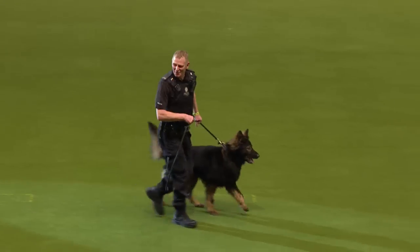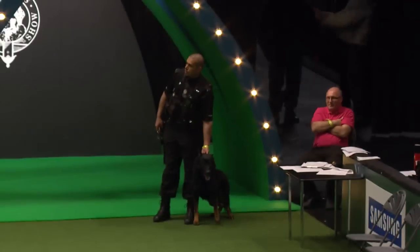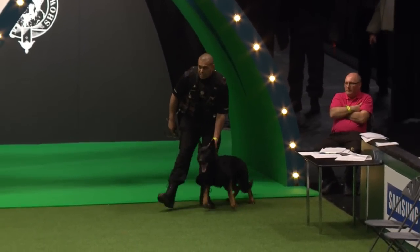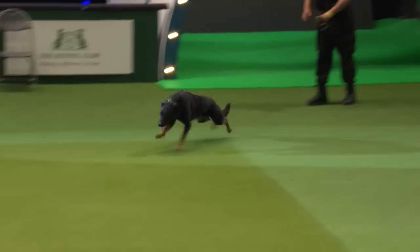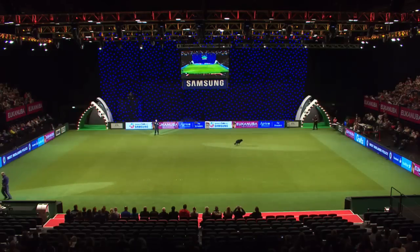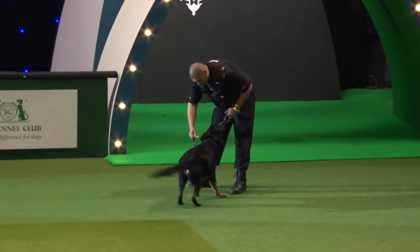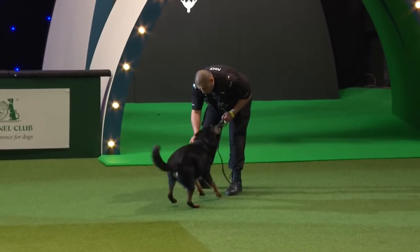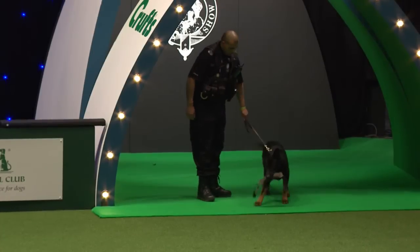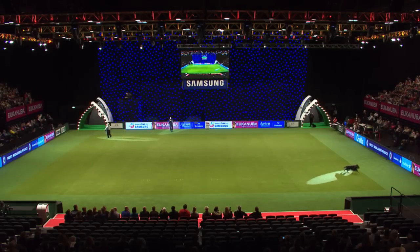Now the next exercise is called a stop the dog. If you can imagine the offender's running off, the dog's been deployed, but for some reason the offender might go out of sight — the dog is going to be recalled or stopped. Excellent control. That is a stop the dog. What you're going to see now is a recall. The recall comes first before the stop, and the stop is a graduation from that. Well done.